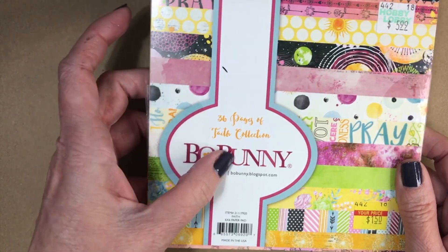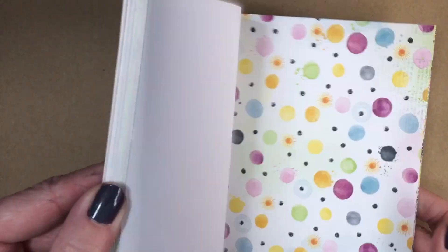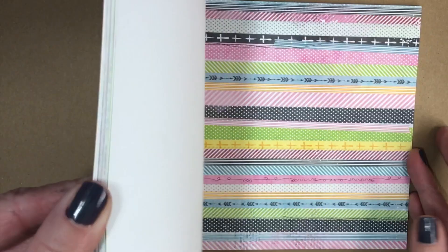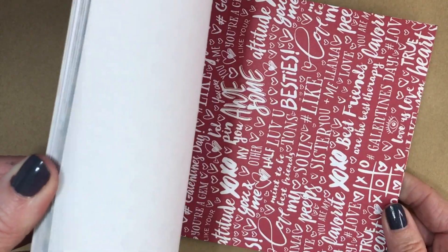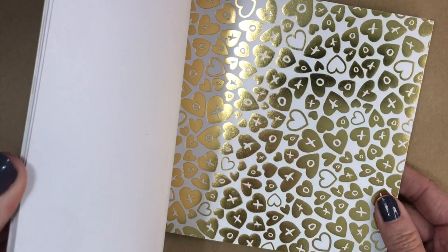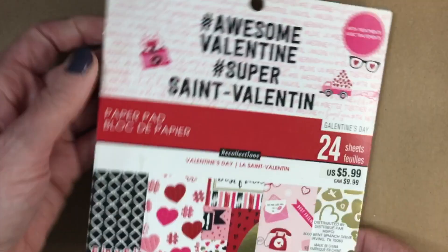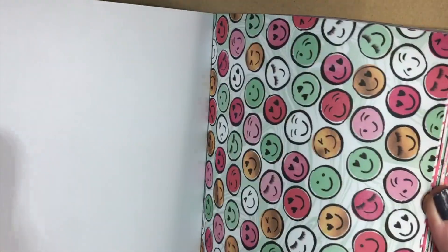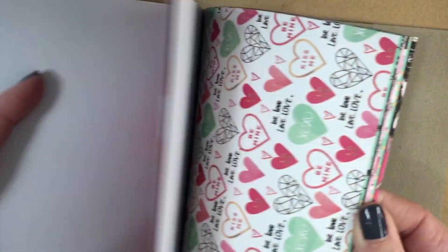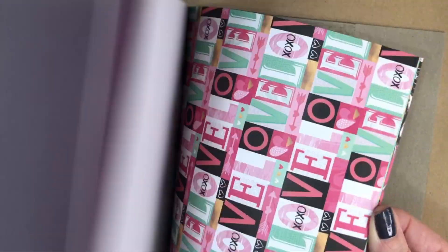We have this Bow Bunny Faith Collection and there are some really nice patterned papers in this one, really nice quality. This is the Valentine's Day one that Michaels released. I don't have this one in my stash, and this one doesn't even necessarily have to be used for Valentine's Day — it's super cute. I'm going to put that in my Valentine's Day stash as well as this one, which was the Hobby Lobby 2020 release. I did not get this one either and I really love this minty green color in here. I'll be putting that in my Valentine's Day stash as well.